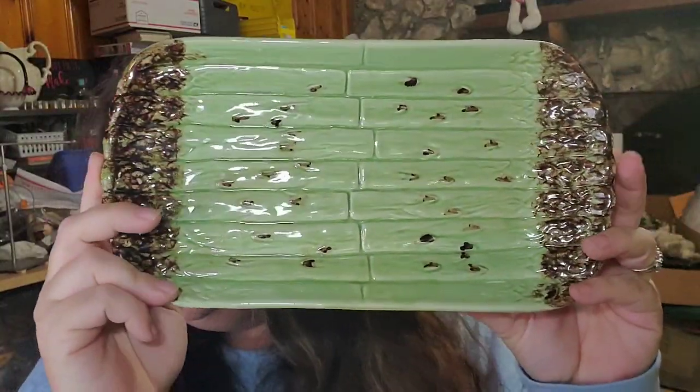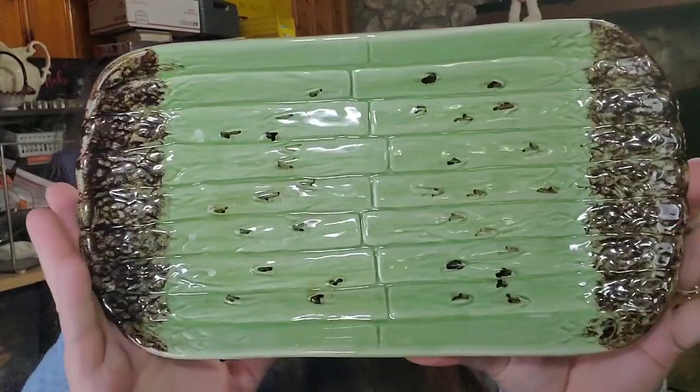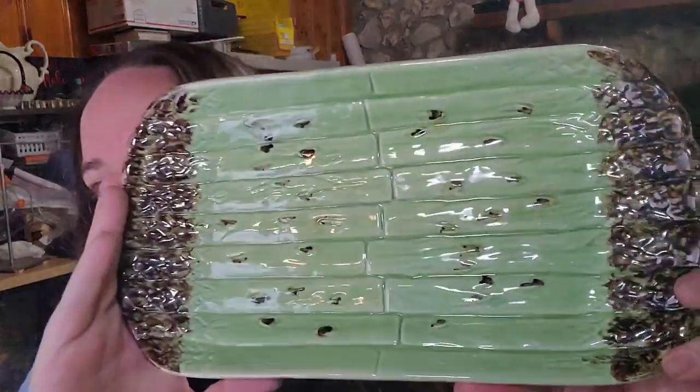This is a vintage Bordallo Pinheiro asparagus tray — I thought it was bamboo, but when I searched Google Lens by photo it identified it as an asparagus tray, 12 by 6 inches. Unfortunately the stamp is worn off, but I was able to identify the company using Google Lens. I paid less than a dollar and it sold for $19.19 plus shipping, with the buyer paying $32.57 all in in less than a month.